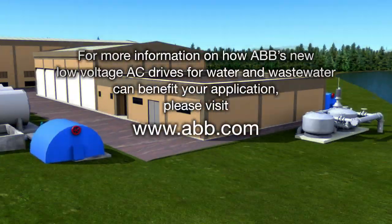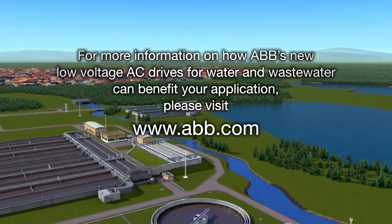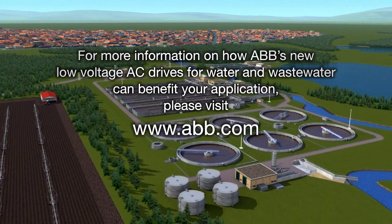For more information on how ABB's new low-voltage AC drive for water and wastewater can benefit your application, please visit www.abb.com.